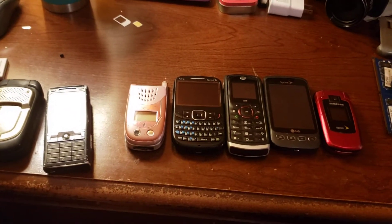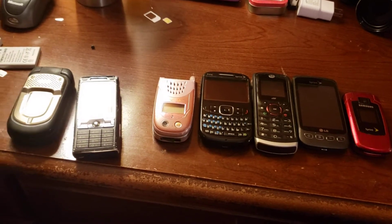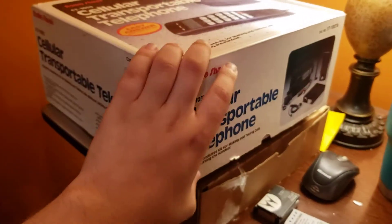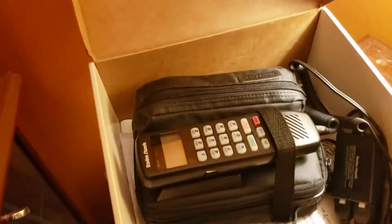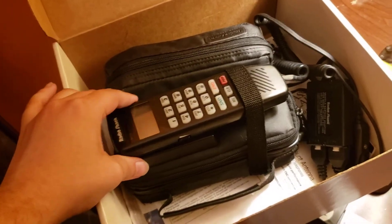I was finally able to go out and hunt for some phones for my collection. I got these seven here and then this car phone which seems to be complete in box. I have no clue if it works yet or not, but I will test it and I'll have it on video too.